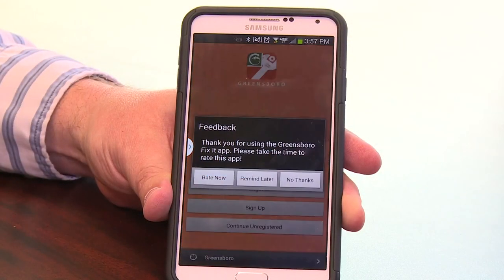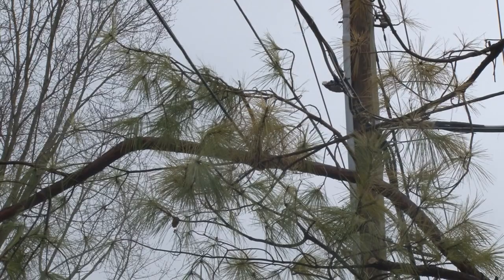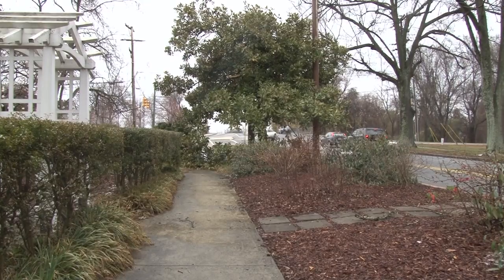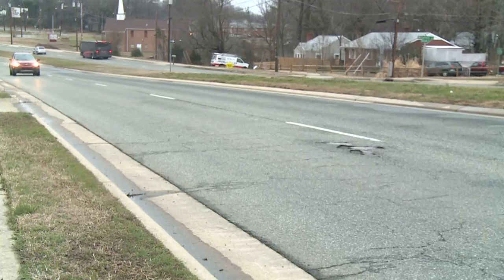The Fix-It Greensboro app let people take pictures and videos to report things that needed to be fixed, like downed trees, broken sidewalks, overgrown lots, graffiti, and potholes. The city hoped learning about issues quicker would help them get fixed sooner.